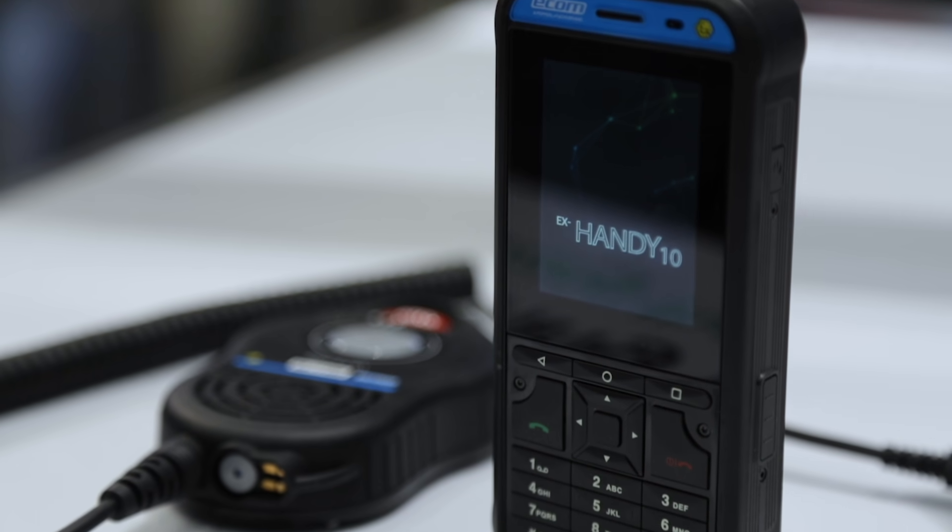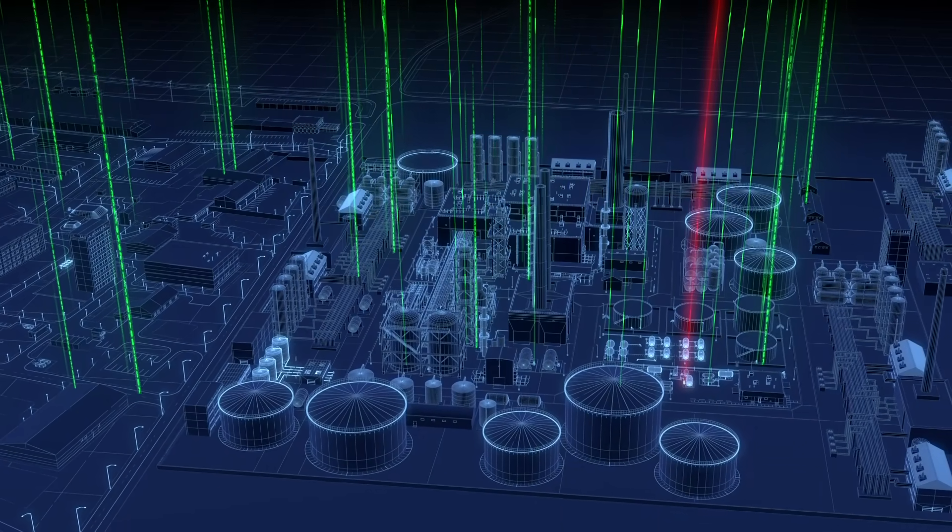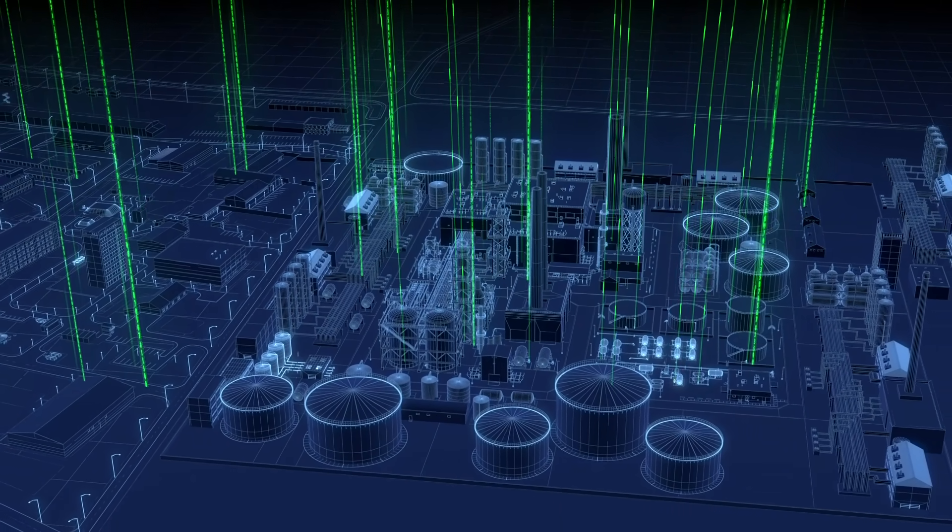The X-ND10 helps securely and efficiently deal with the current and future communication requirements of Industry 4.0 and the Industrial Internet of Things, even in mobile applications and hazardous areas.